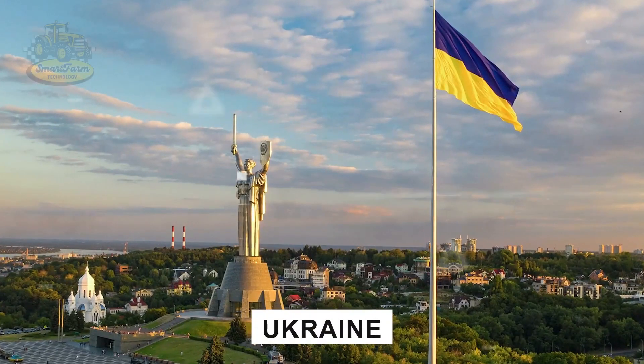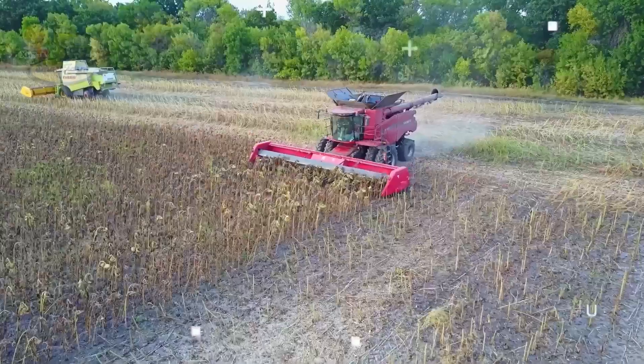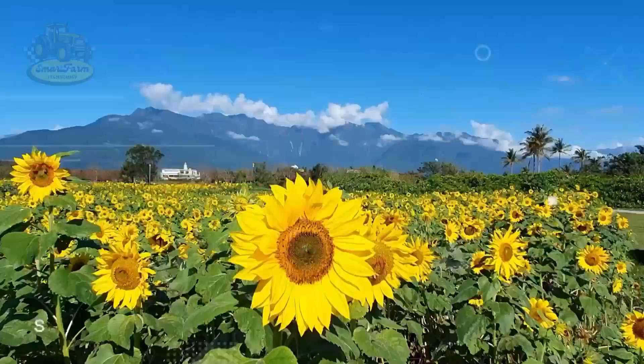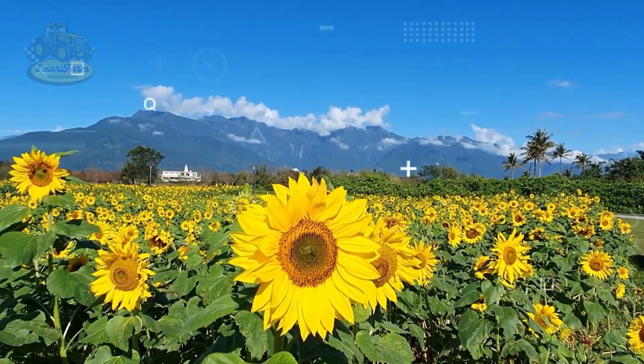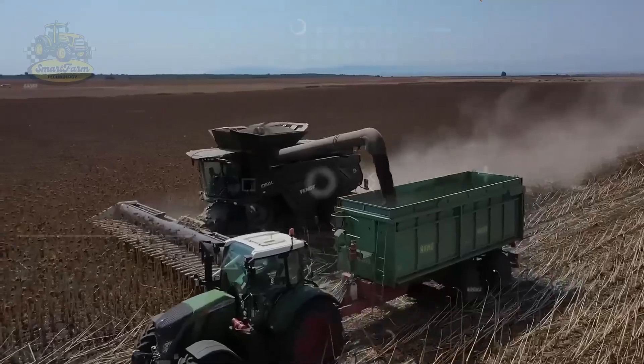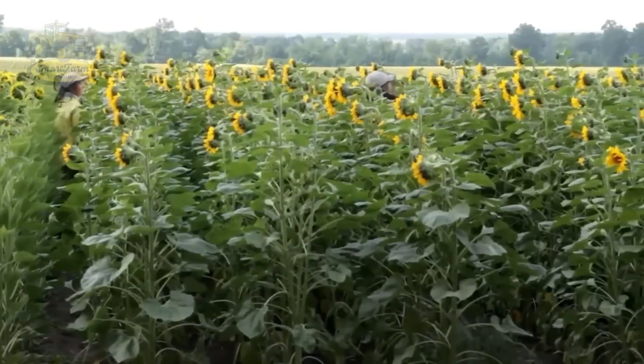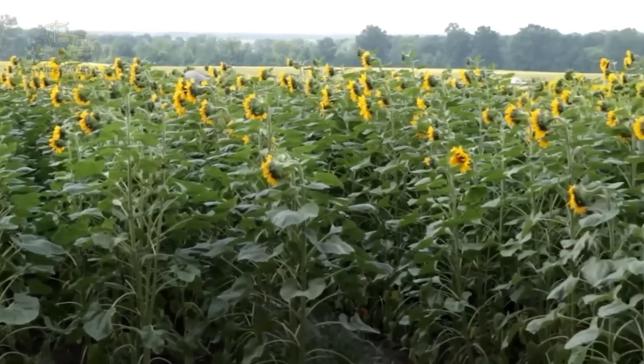Ukraine, as the world's largest sunflower producer, has vast fields of sunflowers. What makes the sunflowers here special is not just their vibrant beauty, but also the high quality of the seeds, which is a crucial factor in the economic value of the sunflower oil industry.